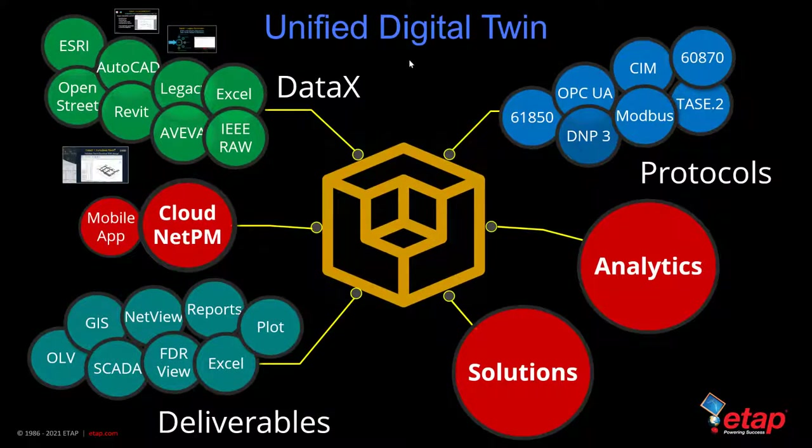The ETAP Unified Digital Twin allows us to import data through data exchange methods, collaborate and share data through cloud, NetPM, and the mobile app, generate deliverables, perform various analytics, connect with real-time data, and provides various solutions for design as well as operations.